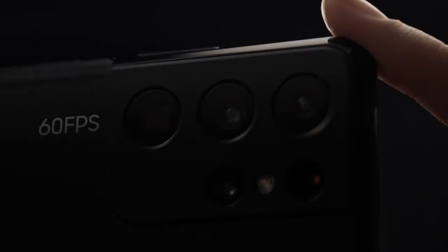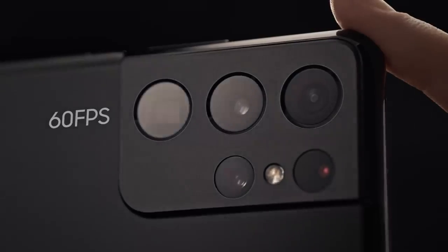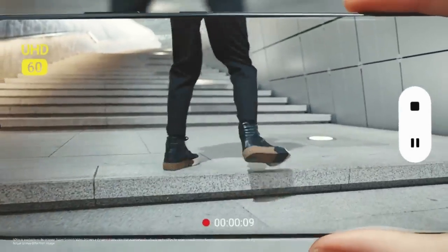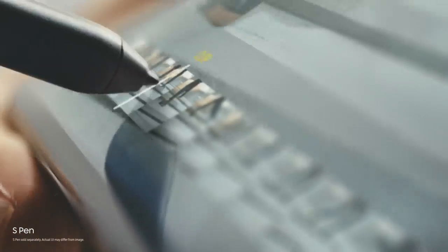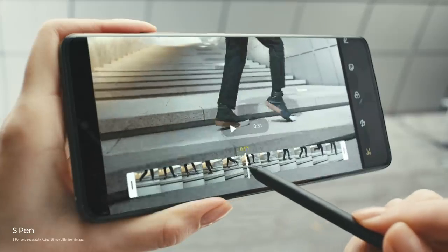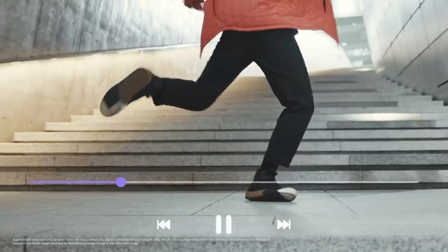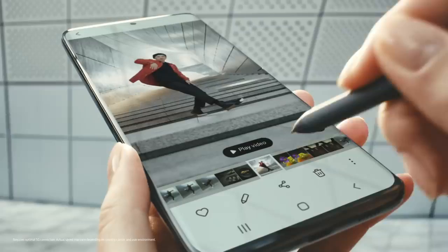Shooting 60 frames per second across four lenses in 4K makes every move look unbelievably smooth. The first S Pen for S Series puts precision editing at your fingertips, so you can now craft edits on the go and share in an instant on 5G.